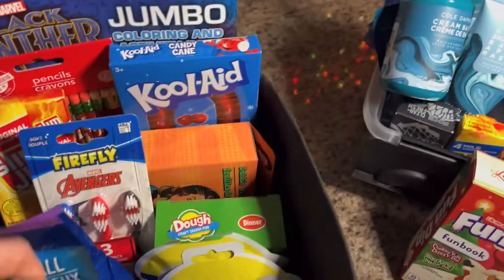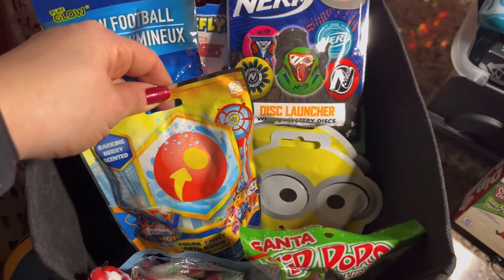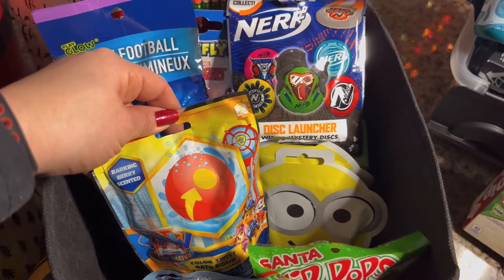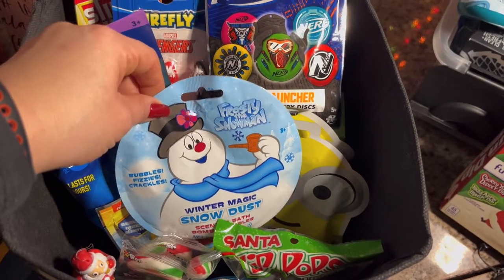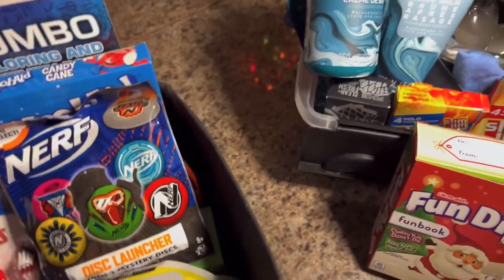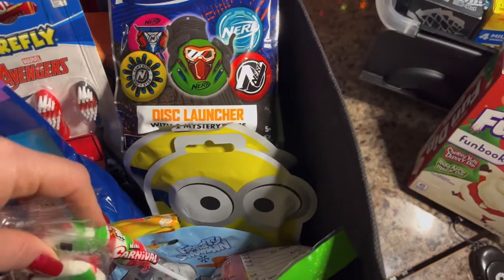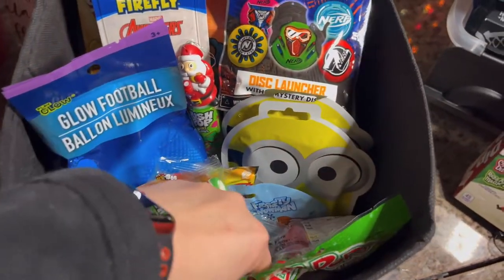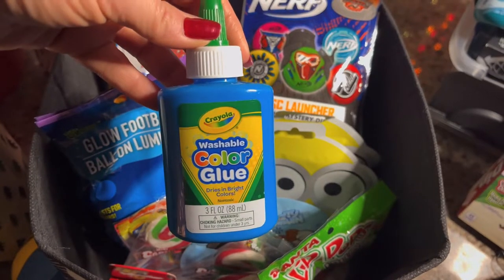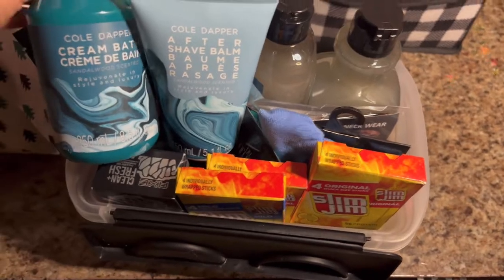He's got a glow-in-the-dark football, a Nerf disc flyer or launcher, a Paw Patrol bath bomb, a Frosty the Snowman sprinkle snow dust, a lip pop, carnival pops, a push pop, a game of Uno, and color glue by Crayola.